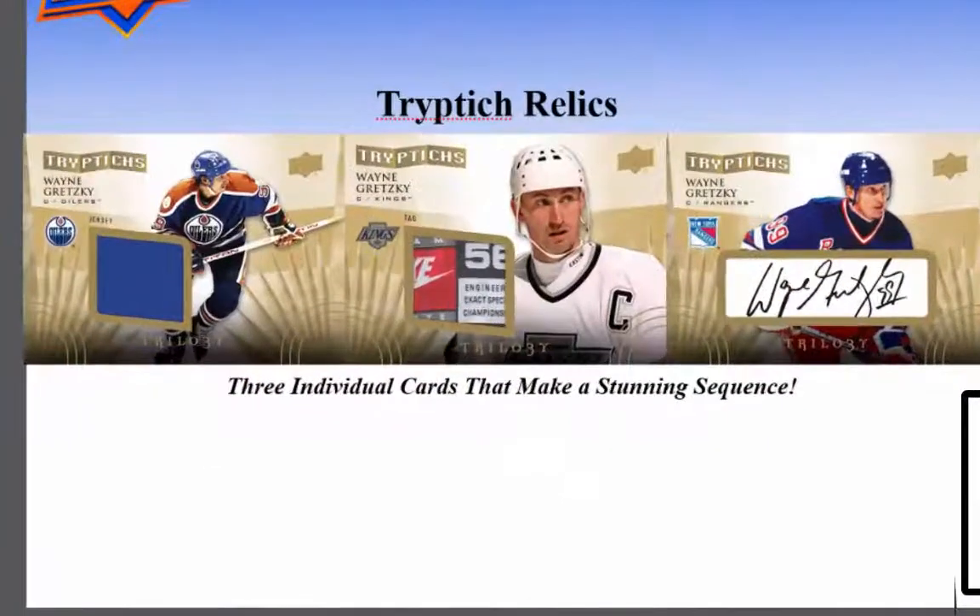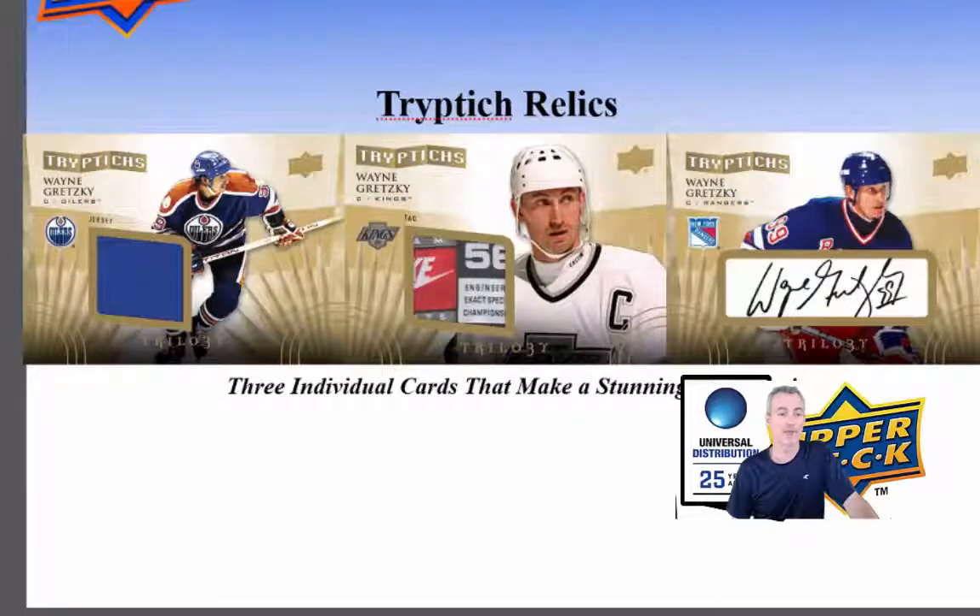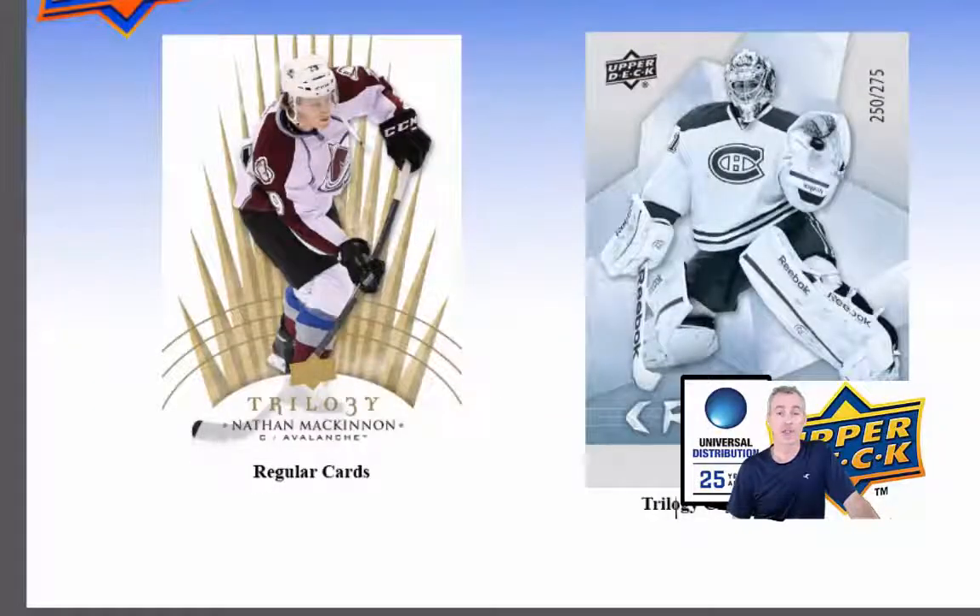There's the triptych relics — 3 individual cards that make a stunning sequence. There's the Gretzky example, and there's a picture of the regular card and the Trilogy Crystal numbered out of 275.